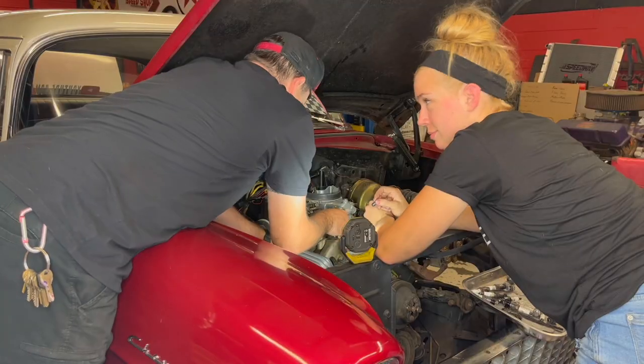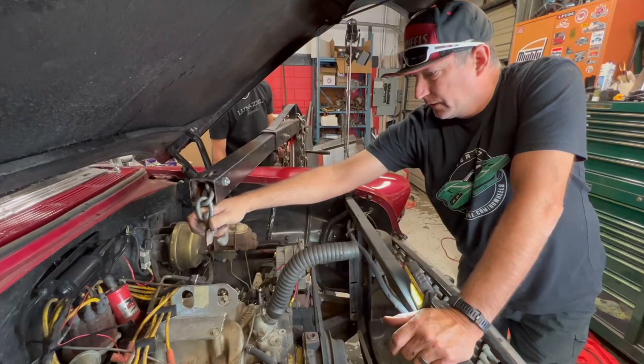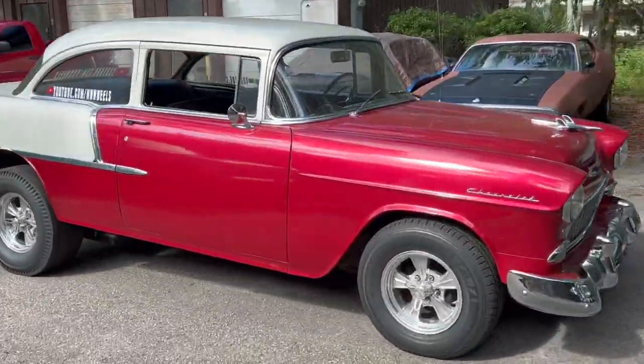In the last episode on HH Wheels, you saw us modify our 1955 Chevrolet Bel Air. But now the time has come to hit the road and show it off at our buddy's world-famous Hot Rod Farm in New Jersey. We have the 55 loaded, now we're going to get the RV, and then we are going to head out first thing tomorrow morning.